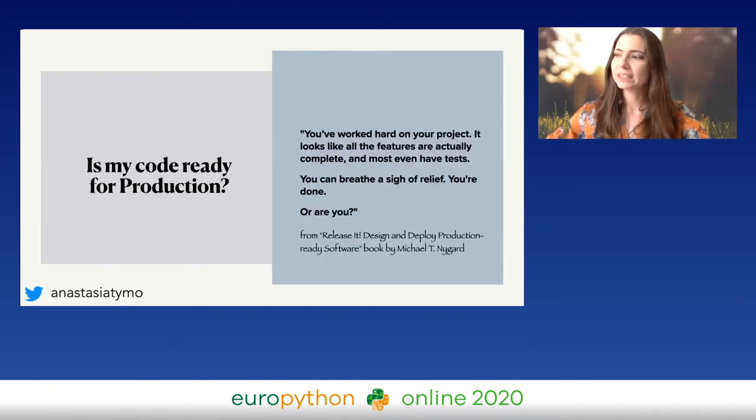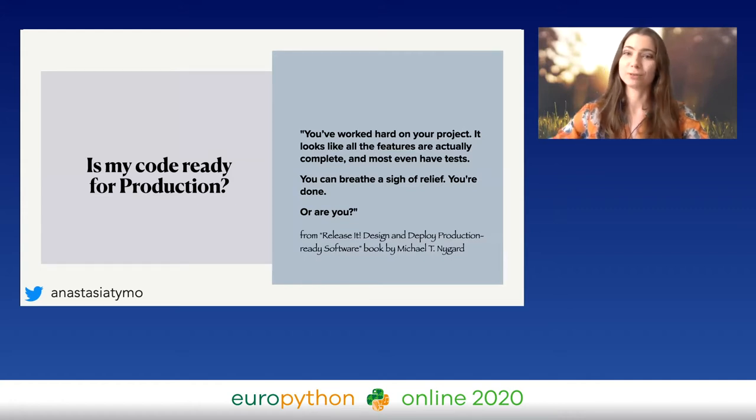I read the book 'Release It!' and there is a favorite quote: as you work so hard on your project, it looks like all the features are complete and most even have tests. You can breathe a sigh of relief. You're done. Or are you? There is no checklist to go through on your code to determine if it's ready for production or not — can you deploy already to your customers?